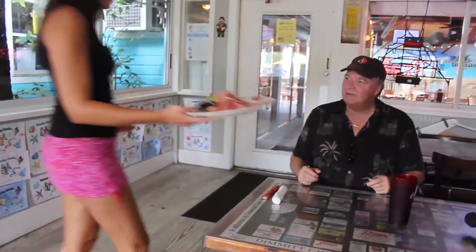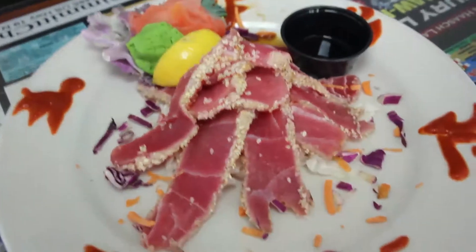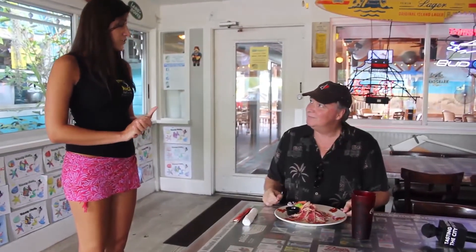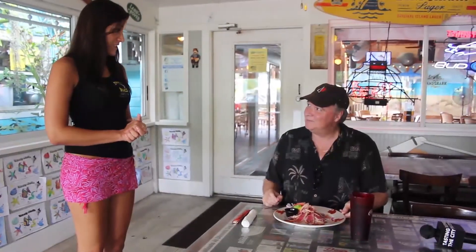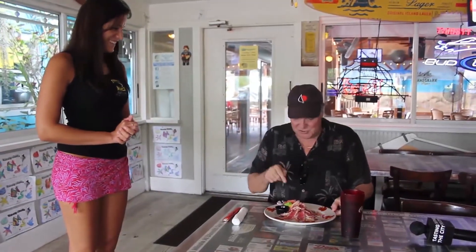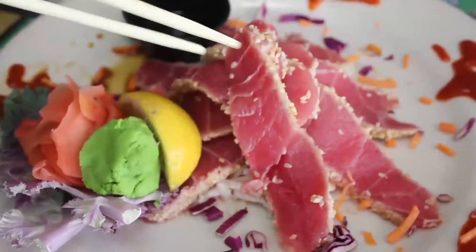I've got an appetizer for you — our tuna sashimi from our sushi bar. Wow, you have a sushi bar too? Yes, and we have specials: dollar sushi every Monday and Tuesday night. It's excellent. What a beautiful presentation — sashimi which is tuna.